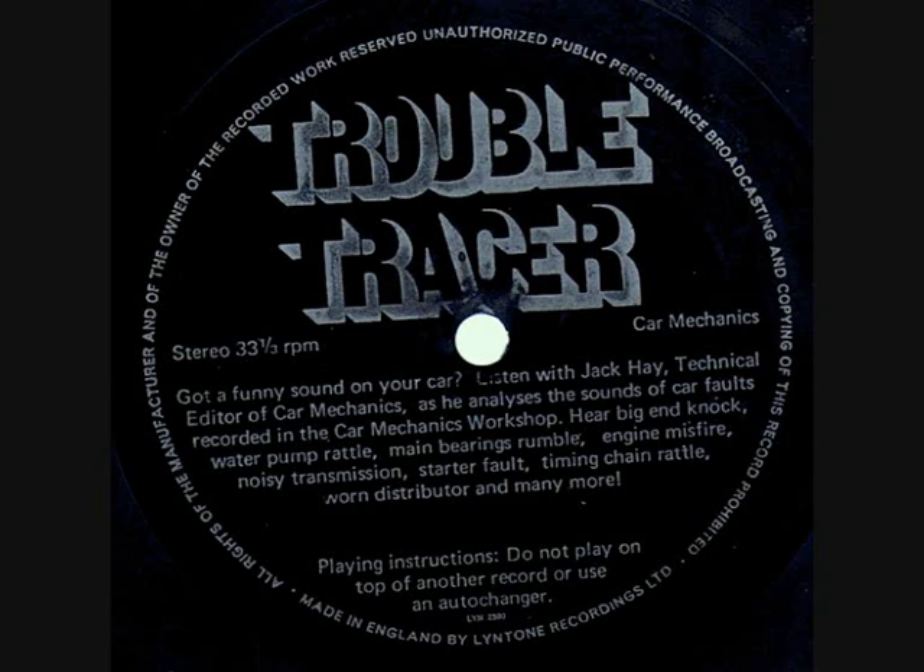Now the next noise is twice the speed of the last one. You would be more inclined to hear it when the car is being driven under load. No prizes for spotting that big end. Surprisingly enough, just fitting some new big end shells cured that one. Usually the crankshaft would need re-grinding or replacing.